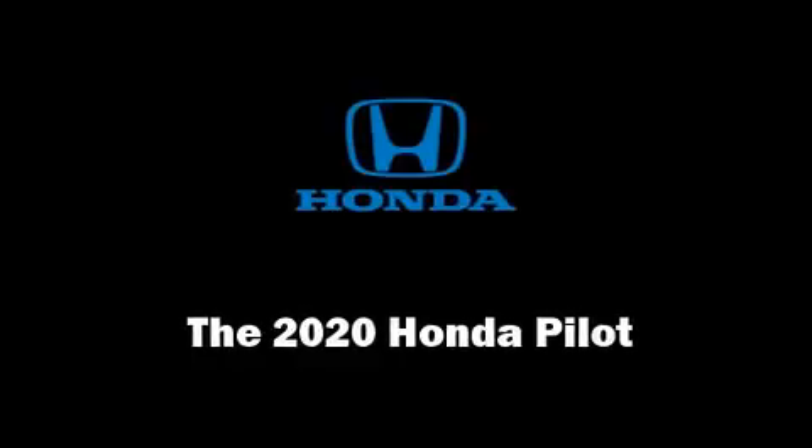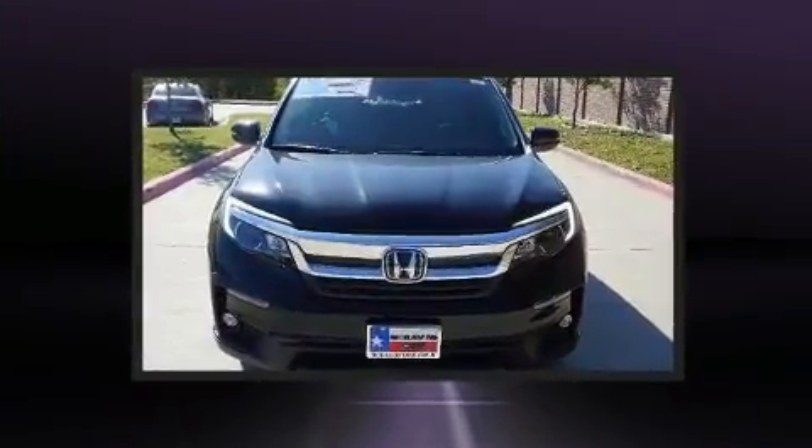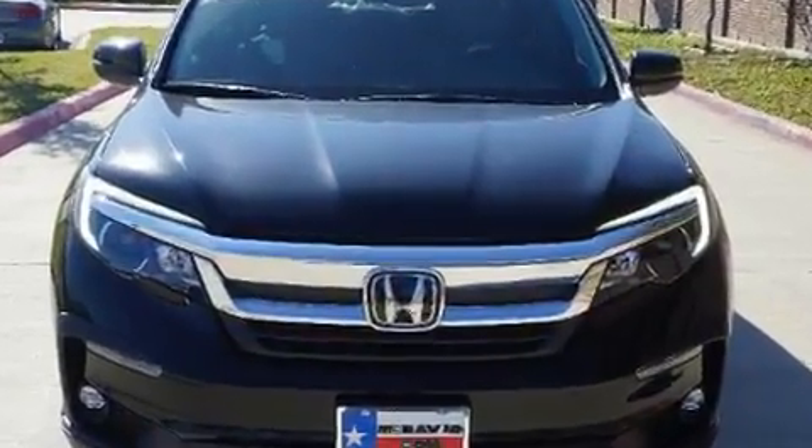Discerning drivers will appreciate the 2020 Honda Pilot. A 3.5-liter V6 engine pairs with a sophisticated 6-speed automatic transmission, providing a smooth and predictable driving experience.